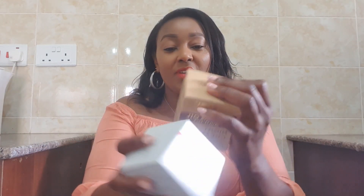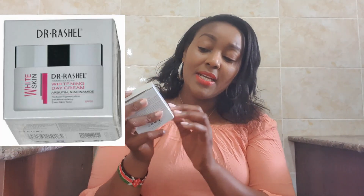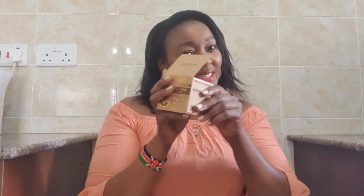So today I'm going to tell you everything about these products. I recently got these — they are two different products but they're all from Dr. Rachel. This one is the Dr. Rachel Argan Oil Matte Lift Night Cream, and the other one is the Dr. Rachel Fairness Cream Whitening Day Cream. Are you all ready? Let's start!